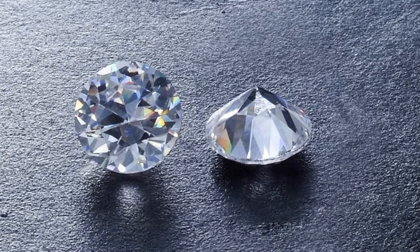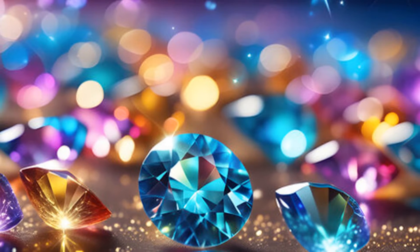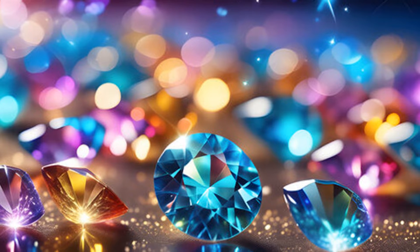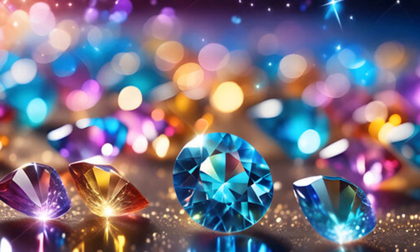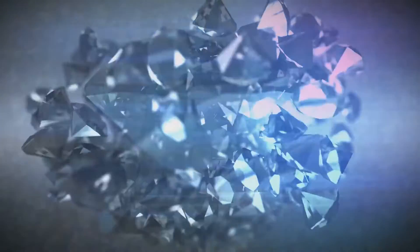Let's start with cubic zirconia, or CZ as it's often called. It's a man-made gem, a product of science and craft, created from zirconium dioxide, a crystalline mineral. It's a marvel in its own right, possessing a spectrum of colors that can rival a rainbow, thanks to the magic of coloring agents.